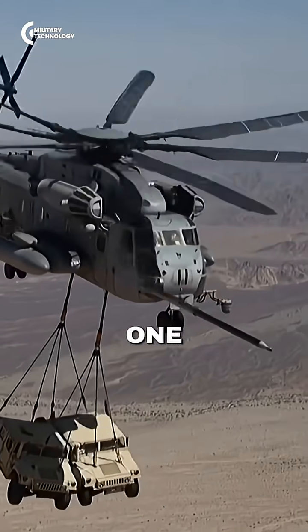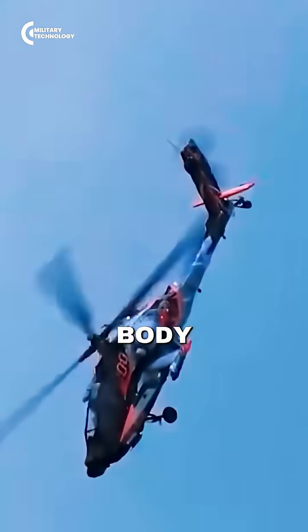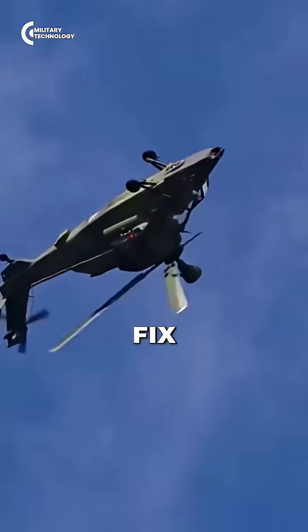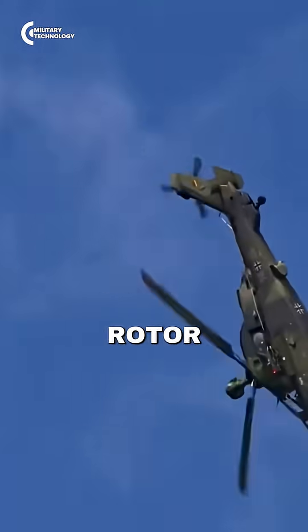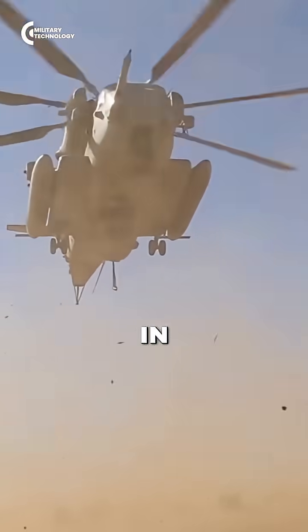When a helicopter has only one rotor, the motor spins not only the rotor, but also the body of the helicopter, in the opposite direction of the rotors. To fix this, all single rotor helicopters have what's called a tail rotor, which works by pushing air in the opposite direction.